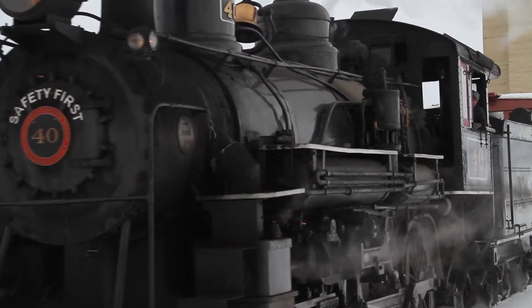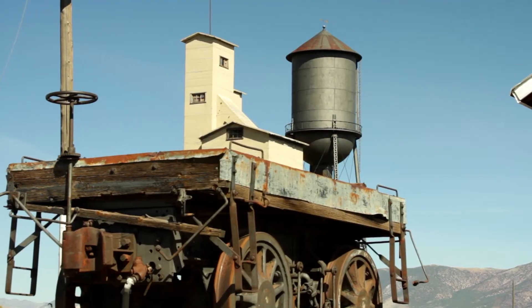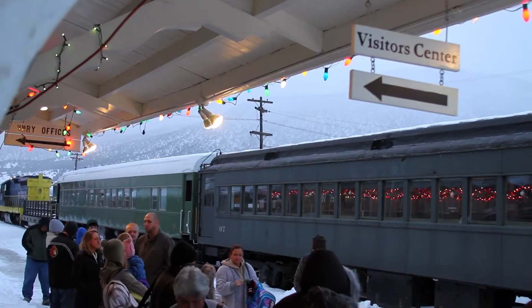The Nevada Northern Railway is actually a four-season railroad. We have events every season of the year.